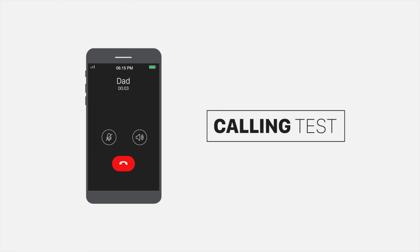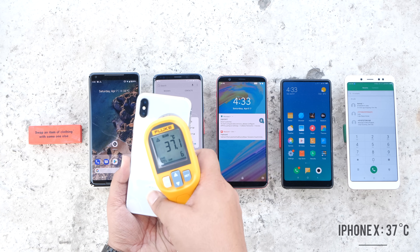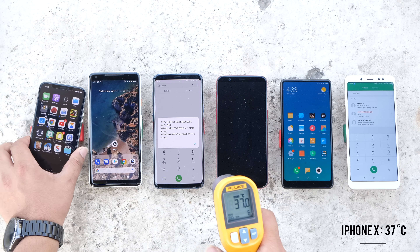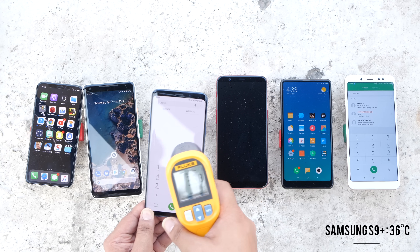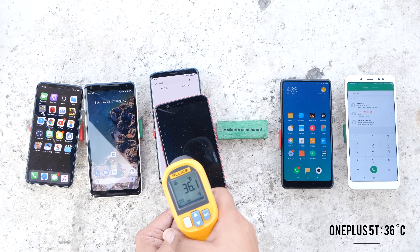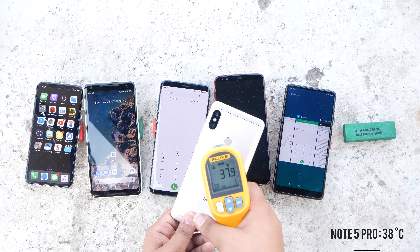Common sense suggests that when you're using your smartphone outside, it's going to get warmer compared to inside. So we did some outdoor tests. First, the calling test again — 30 minutes of calls from each phone. The iPhone X measures at 37 degrees, which is good enough. The Pixel 2 XL goes up to 39 degrees, which is fine. The S9 Plus is at 36 degrees, the OnePlus 5T also at 36 degrees. The Mi Mix 2 gets fairly warm at 40 degrees, and the Redmi Note 5 Pro is decent at 38 degrees. All phones heat up more in outdoor calling compared to indoor — the Mi Mix 2 gets really hot but it's still not overheating.